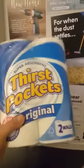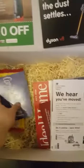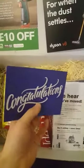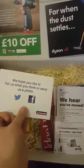Then we've got Thirst Pockets - so kitchen roll. A little letter that just says congratulations, and suggests you share it on Facebook or Twitter.